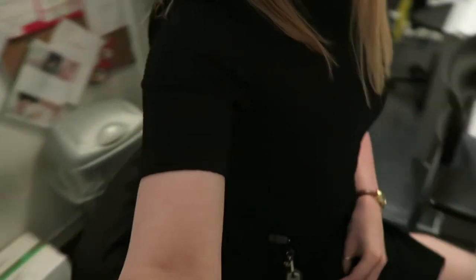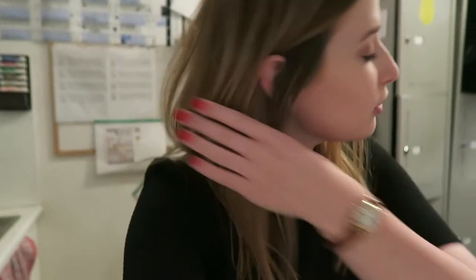I painted my nails - they're red, obviously. And I've got my new dress on. I love it, it's so cute. It's really comfy too, which is lovely. It's always good to be comfy at work, isn't it?